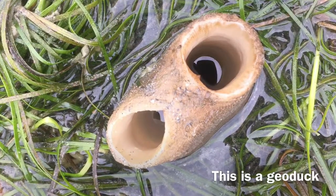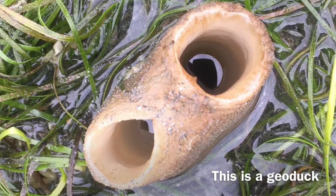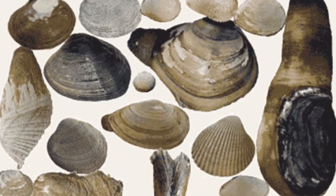Geoducks are certainly an exciting find, being that they are the world's largest burrowing clam. You can easily identify them by the smooth, bright white edges of their siphon as pictured here. Next up are a couple of clammy examples so you can compare.